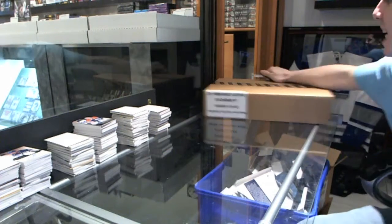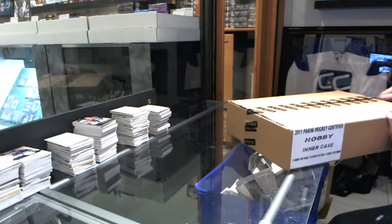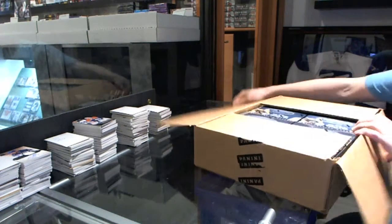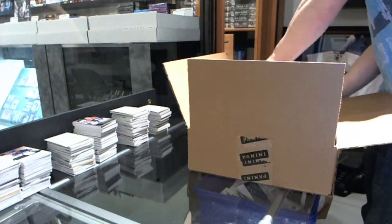Here you go, B.C. Mike's 8 box case, 1112 Certified. All hotboxes — now wouldn't that be the day, no hot.